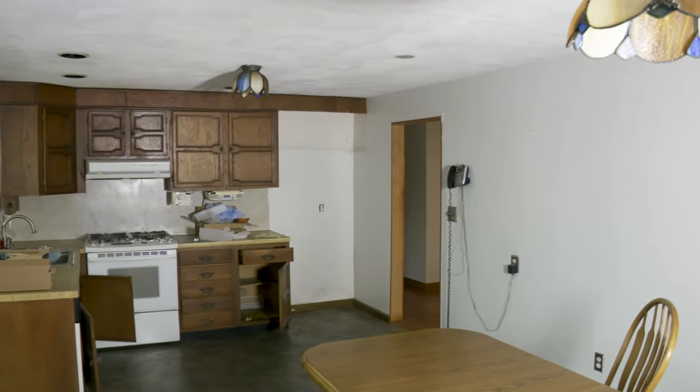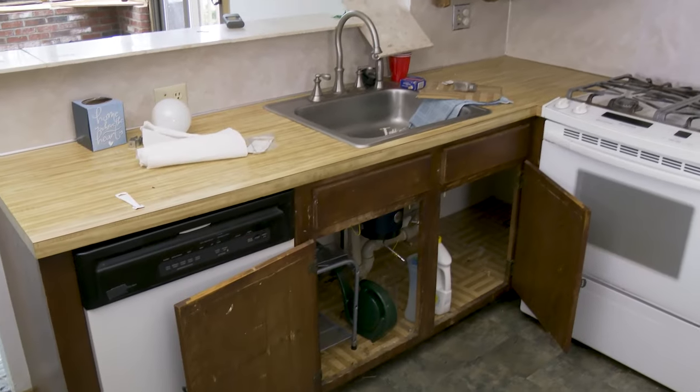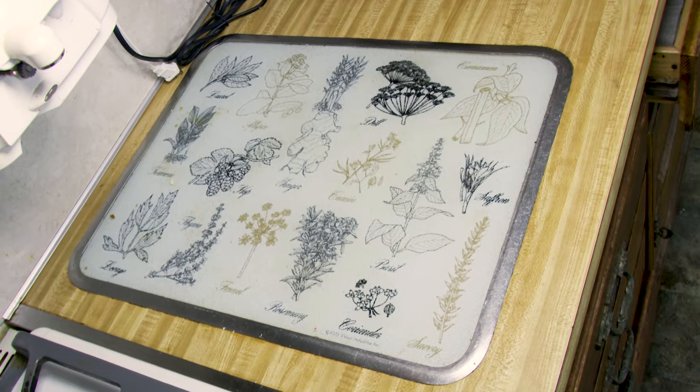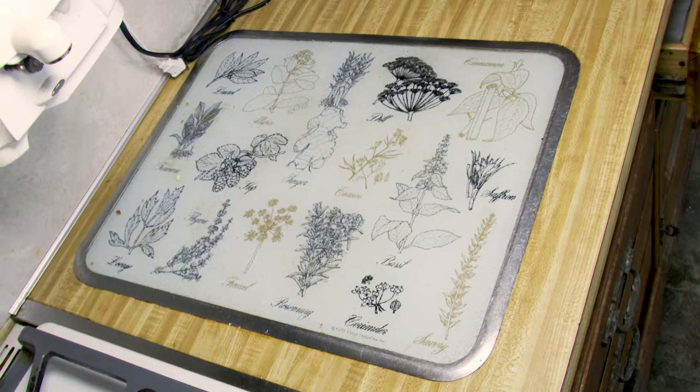The kitchen has no windows. It's in the middle of the house. This kitchen has exactly six cabinets. Is it supposed to be like a cutting board or something? It looks like a spice chart. Do the Spice Girls own this house? I think so.